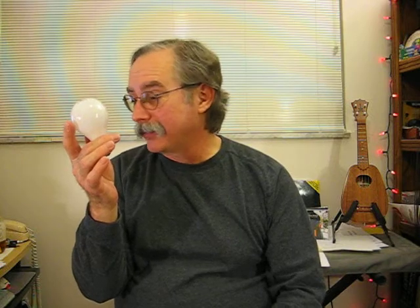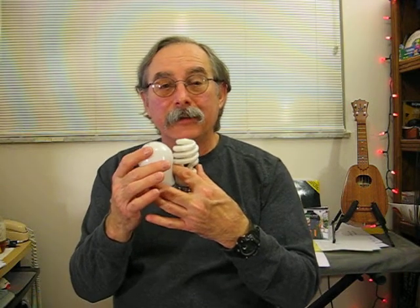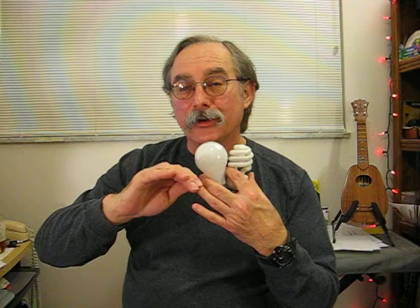That heat generation is why incandescents are on their way out — they're just inefficient. These CFLs also don't like dimmers. The reason is that the current coming into your house is a sine wave, and what a dimmer does is cut that sine wave and make it choppy — it makes the current dirty.